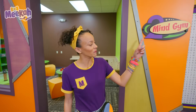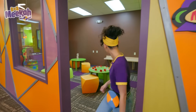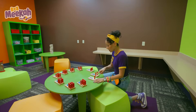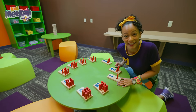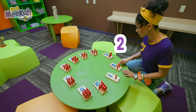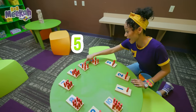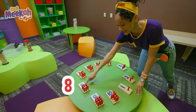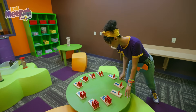Mind gym! This must be a room for your mind. Wow, this is so cool. I recognize some numbers here. Can you count with me? Ready? We have one, two, three, four, five, six, seven, eight, nine, ten. Wow, that's so fun.